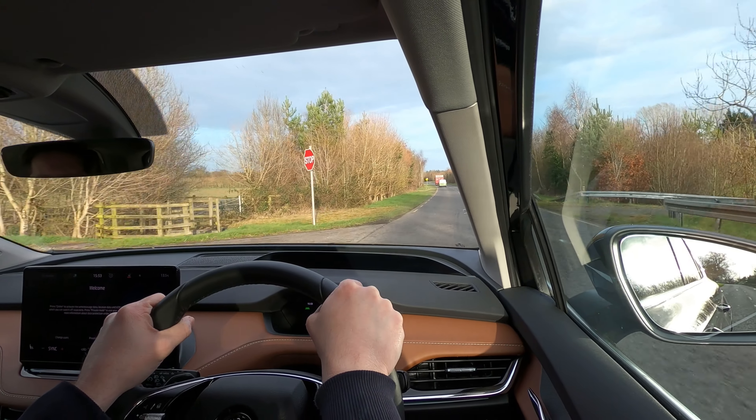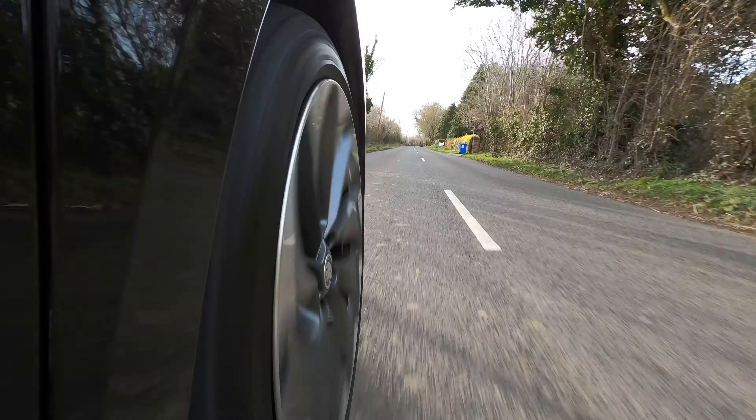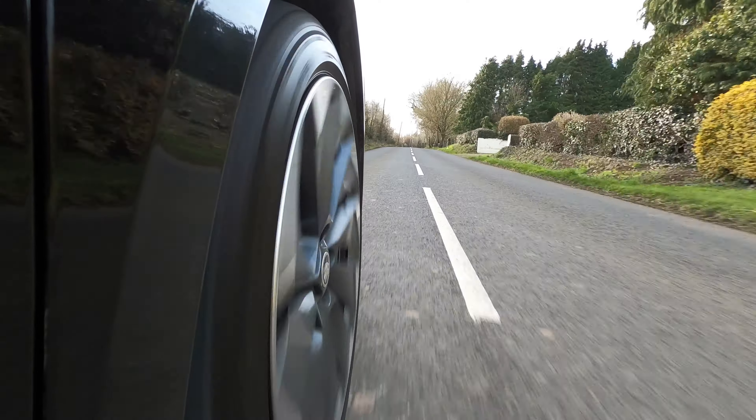There's more to range than how you drive and whether you use the air conditioning. Where you drive makes a dramatic difference too. Motorway driving — cruising at a constant 120 kilometres per hour — will eat up way more range than driving on a road with lots of corners at slower speeds.